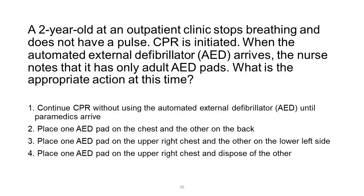A 2-year-old at an outpatient clinic stops breathing and does not have a pulse. CPR is initiated. When the automated external defibrillator (AED) arrives, the nurse notes that it has only adult AED pads. What is the appropriate action at this time? 1. Continue CPR without using the AED until paramedics arrive. 2. Place one AED pad on the chest and the other on the back. 3. Place one AED pad on the upper right chest and the other on the lower left side. 4. Place one AED pad on the upper right chest and dispose of the other.